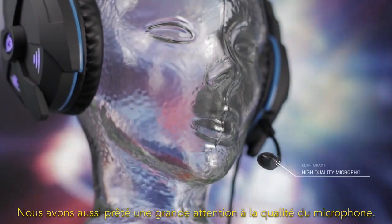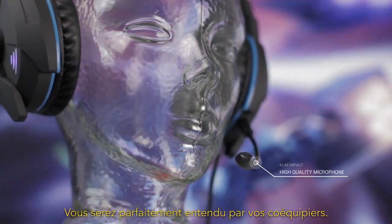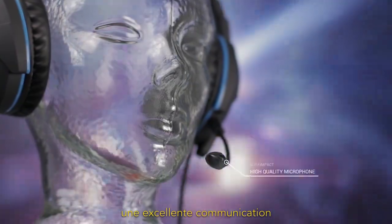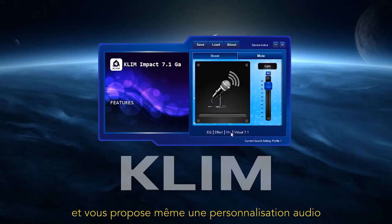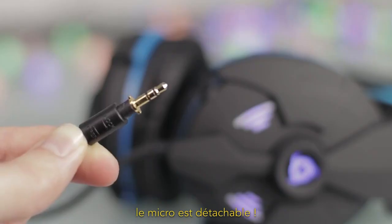We also paid a lot of attention to the microphone quality. Your teammates will hear you perfectly. This high-quality microphone ensures excellent communication. You can even customize the audio settings with the Klim driver. Furthermore, the microphone is removable.